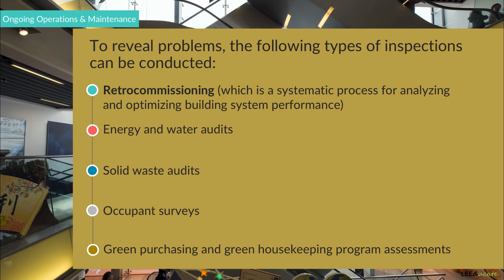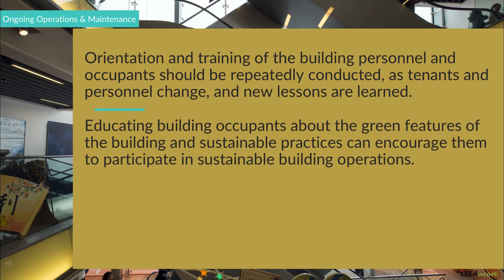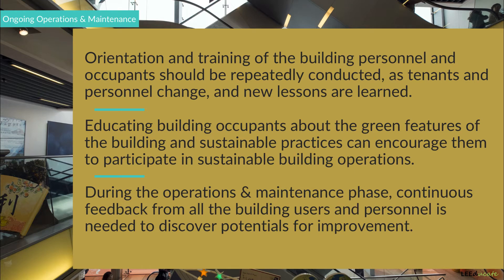Orientation and training of the building personnel and occupants should be repeatedly conducted as tenants and personnel change and new lessons are learned. Educating building occupants about the green features of the building and sustainable practices can encourage them to participate in sustainable building operations. Continuous feedback from all building users and personnel is needed to discover potentials for improvement.